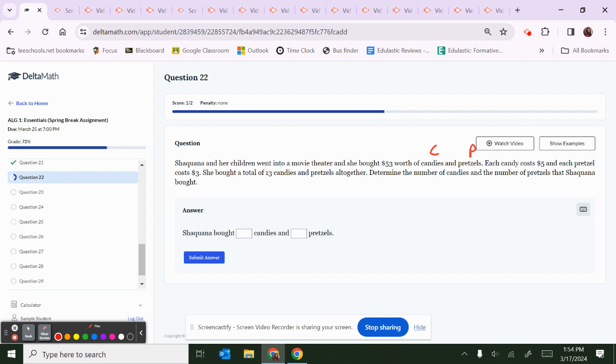We're comparing candies and pretzels, so we know we're doing a system. Candies cost $5, so 5C; pretzels cost $3, so 3P; equal to $53, since units on both sides are dollars. Then C plus P equals 13, because we don't know how many of each, but together they total 13 items.